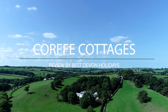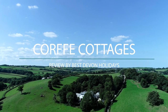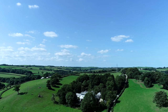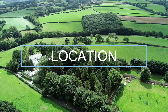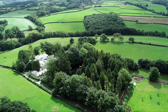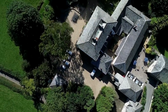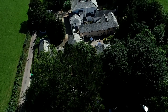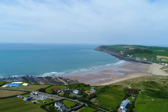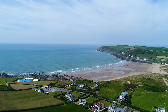This short video will give you a rundown on location, facilities, accommodation, and ends with our top tips for families staying at Corfe Holiday Cottages. Located in five acres of private land and surrounded by rolling hills and woods, this collection of cottages ticks all the boxes for families and larger groups. Add in excellent facilities and close proximity to North Devon's best beaches and you have the perfect formula for a relaxing family break.